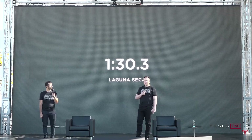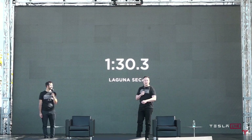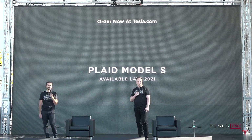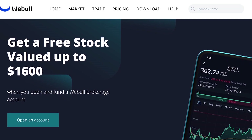We're confident the Model S Plaid will achieve the best track time of any production vehicle ever — of any kind, two-door or otherwise. You can order it now and it's available basically at the end of next year.